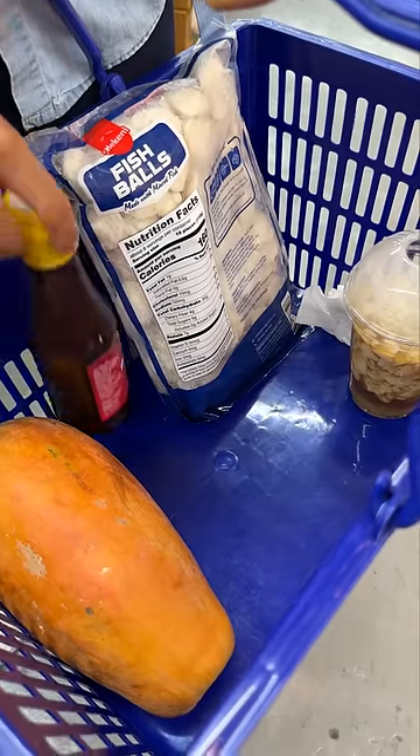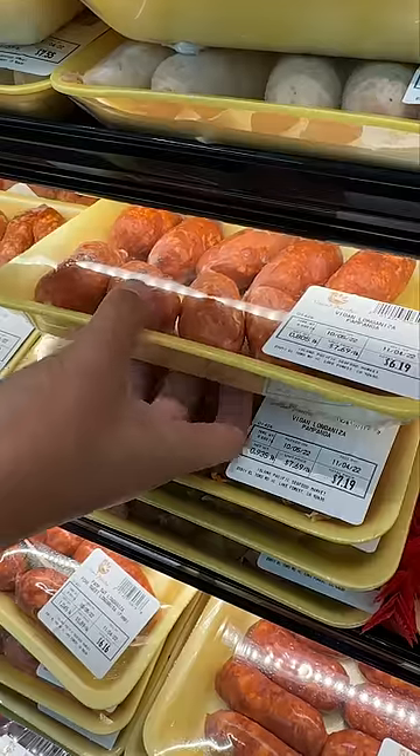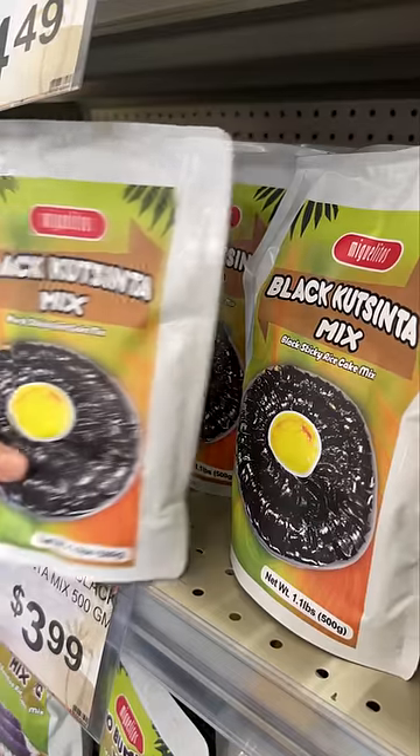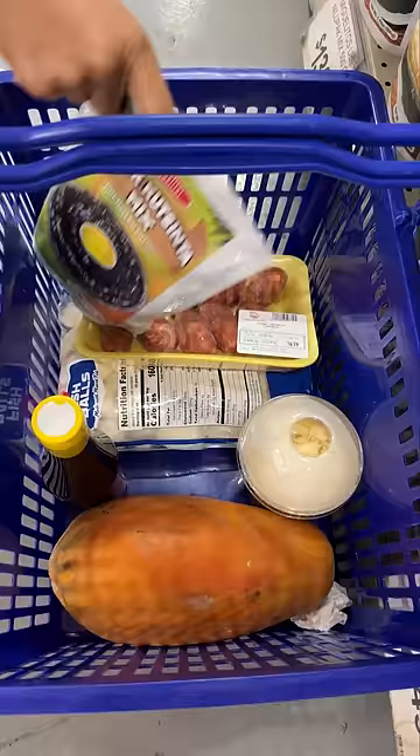Nostalgia! Longanisa is a Filipino sausage and this one is from a city in the Philippines called Vigan. Kuchinta is a sweet steamed rice cake, typically colored brown.